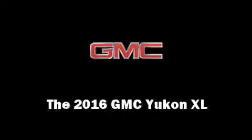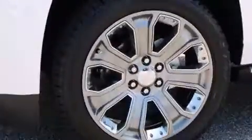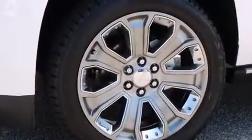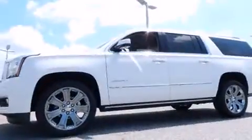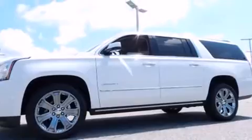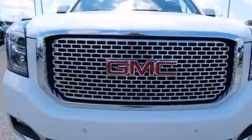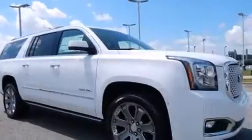The 2016 GMC Yukon XL features an automatic transmission, rear wheel drive, and a powerful eight-cylinder engine. Top features include power windows, a blind spot monitoring system, lane departure warning, one-touch window functionality, and power adjustable pedals.